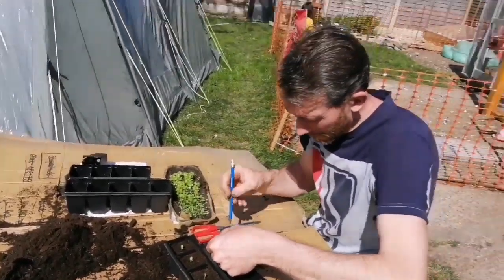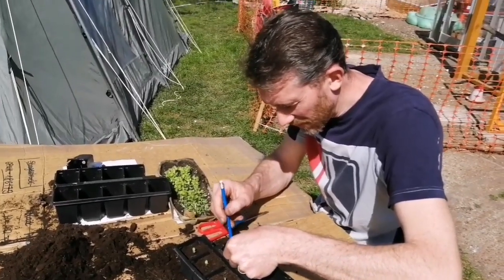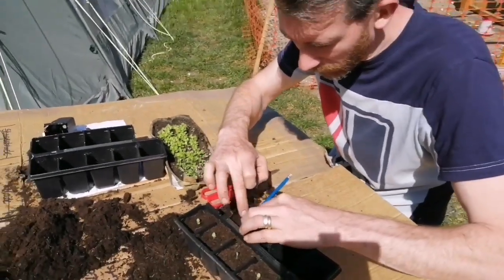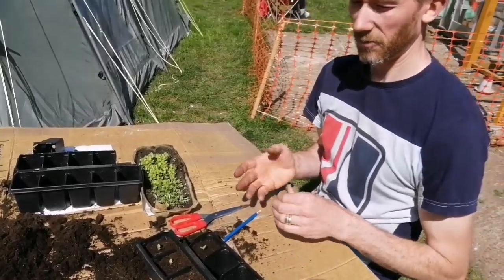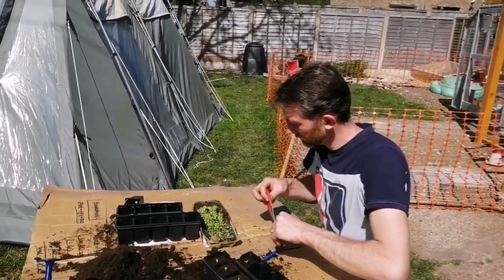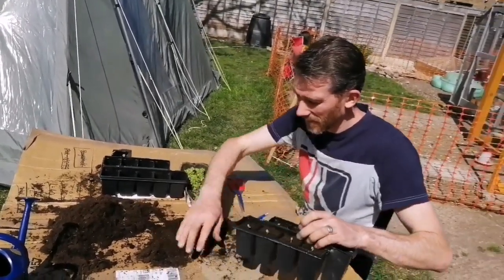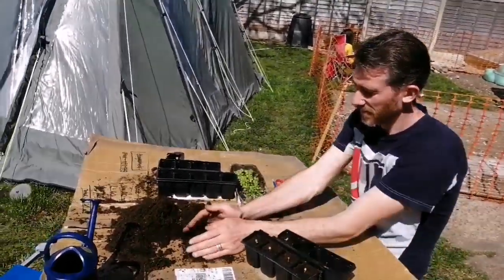What are you doing, Andy? I'm not sure if it's the right time to, but they look like they need some space, so I am thinning out the lettuces. Yeah, they are a bit crowded in there, aren't they? They're very very small but I'm being as delicate as I can. Hopefully it'll mean they grow quicker because they've got a lot more space. We're still experimenting with this whole backyard gardening stuff, but we're enjoying the experience.